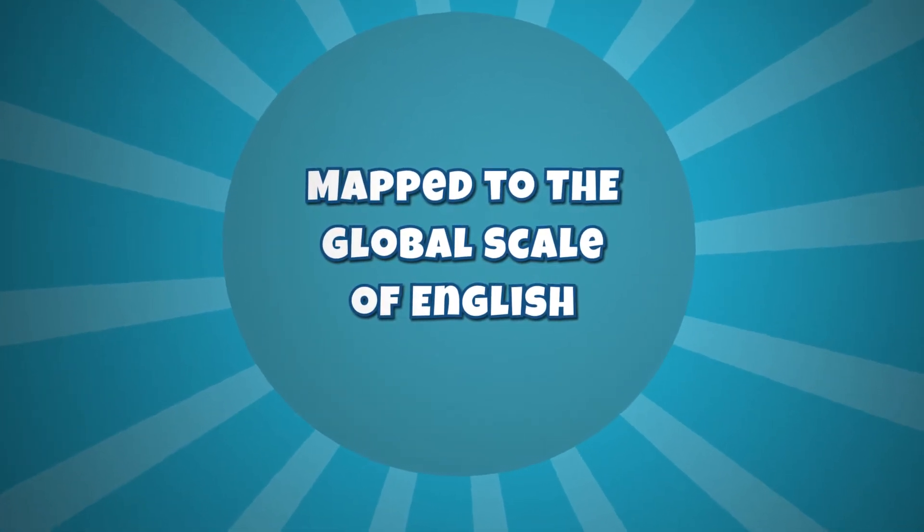I'm Mike Mayer, Director of Global Scale of English. I wanted to take this opportunity to introduce you to the Global Scale of English, or GSE — the world's first truly global standard for measuring language proficiency.